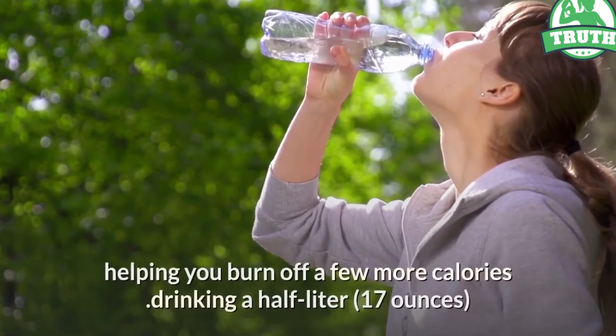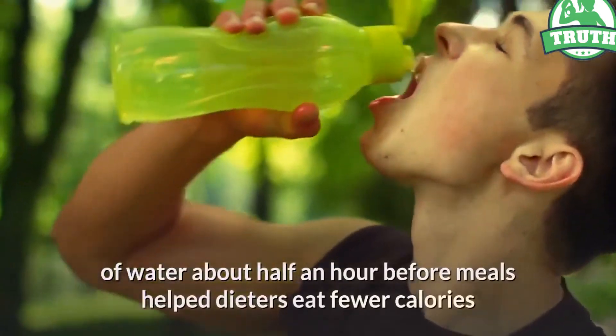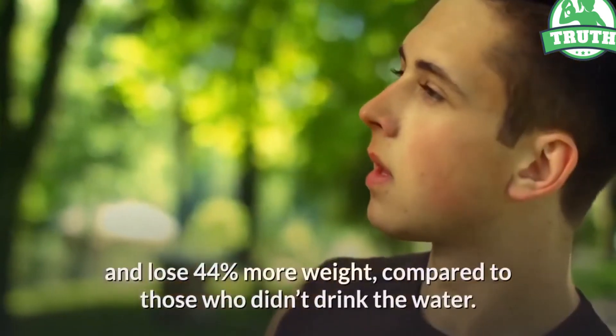Drinking half a liter, or 17 ounces, of water about half an hour before meals helped dieters eat fewer calories and lose 44 percent more weight compared to those who didn't drink the water.